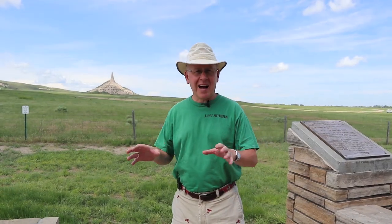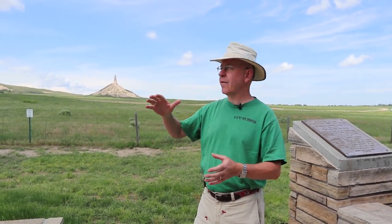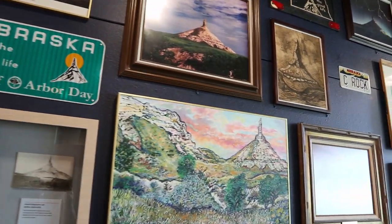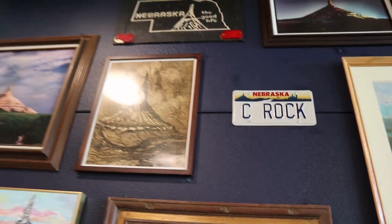Outside at Chimney Rock, it's a really beautiful sight, but interestingly it's gotten a lot shorter over the last hundred or so years. Erosion, lightning, and wind have reduced the tip from about 300 feet down to a bit less than that. It must have been a very welcome sight for travelers coming from St. Joseph or St. Louis in Missouri, signaling they were approaching the more difficult part of their journey as they faced the Rocky Mountains. I was able to see it about four miles away before we even arrived — it really does stand out.